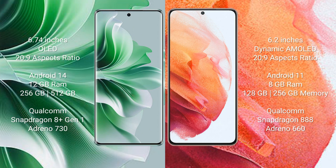Oppo Reno 11 Pro runs on the Android 14 operating system. Samsung Galaxy S21 runs on the Android 11 operating system.